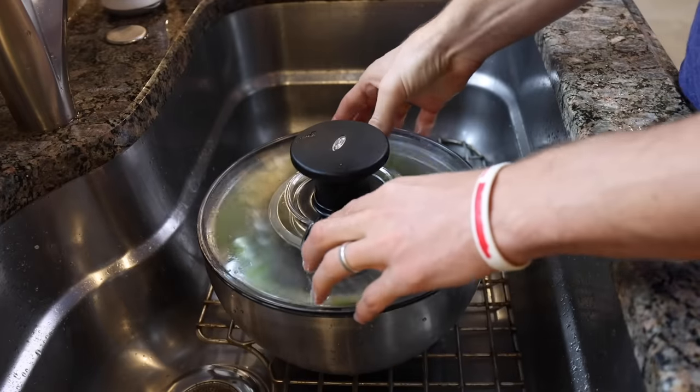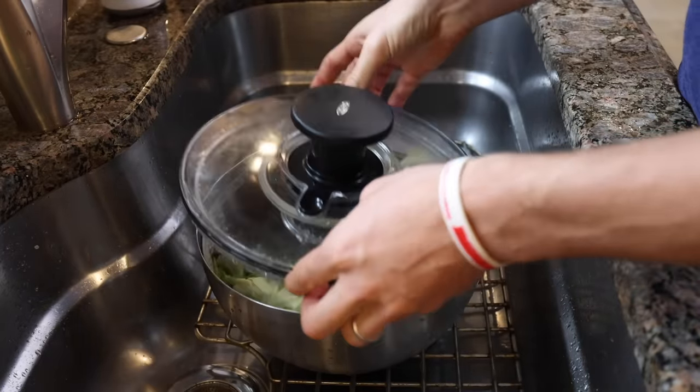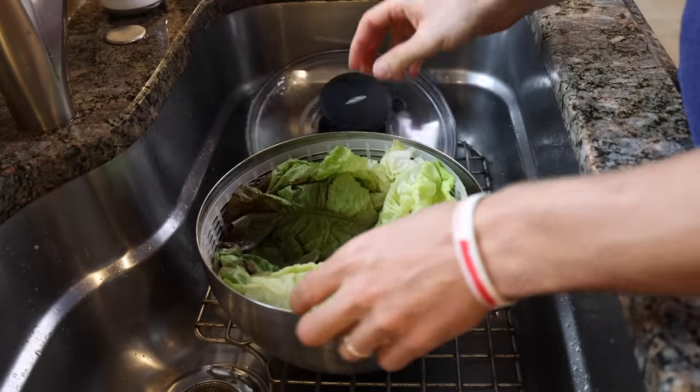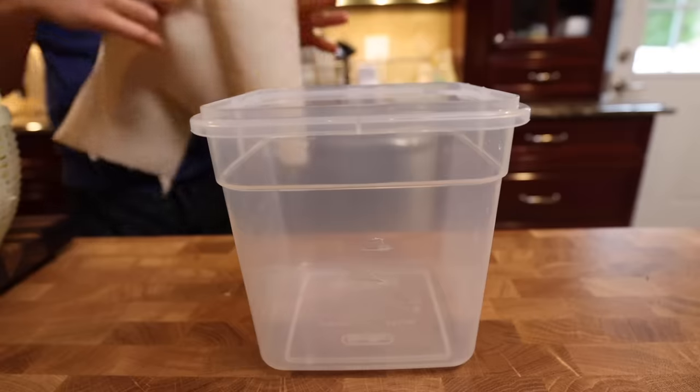Then you're ready to spin. I'm going to activate my salad spinner, which uses centrifugal force to spin off the excess liquid. If you don't have a salad spinner, you can just take your leaves out of the water, put them on a towel or paper towel, and pat them dry.